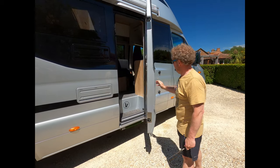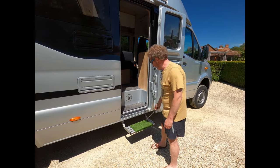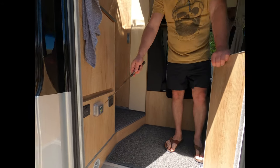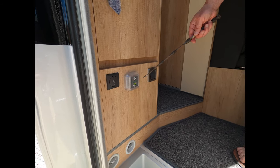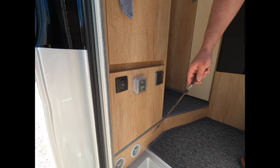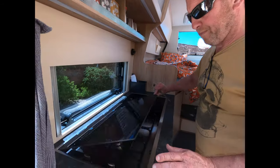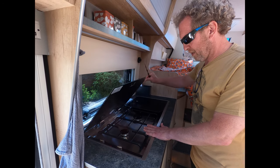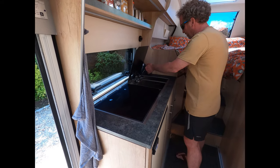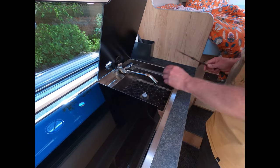Coming in through the door — Bev insists we keep it in green for a while. On the way in you've got your step, a tri-gas alarm not on at the moment, interior and exterior lights, and heating vents. In the kitchen there's a two-ring gas hob — I really intend to try not to use it and use as much electricity as possible. There's a draining sink — feels really good quality, though never deep enough. We've put a plastic base in to stop scratching the stainless steel.